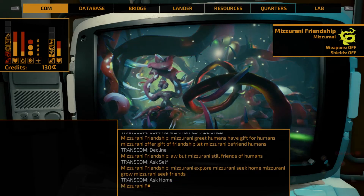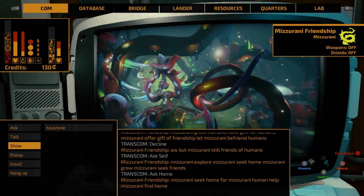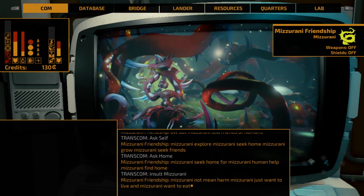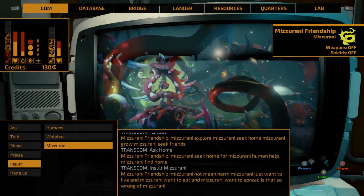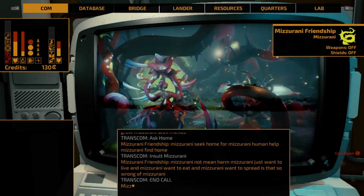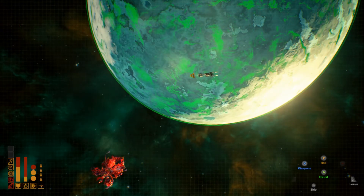We're going to ask them about their home. Mizorani seek home for Mizorani human — help Mizorani find home. Yeah, they're looking to infest a planet and they will follow you around. Well, let's just go ahead and insult them. Mizorani not mean — Mizorani just want to live and eat and spread. We're going to hang up on these guys, and if this one playthrough doesn't go well, the one thing we can pride ourselves on is blowing these guys to hell.